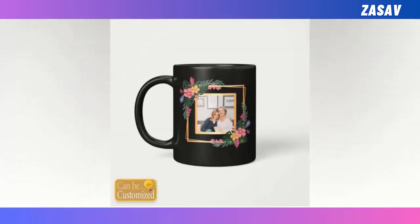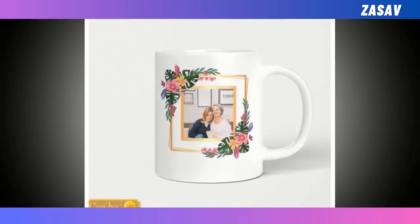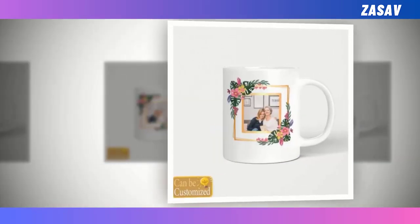Celebrate Mother's Day with the perfect gift — our best beverage mug. Add your favorite photo on this mug and make it more attractive. This meticulously crafted ceramic mug combines functionality with elegance, making it an ideal companion for any beverage-loving mom.